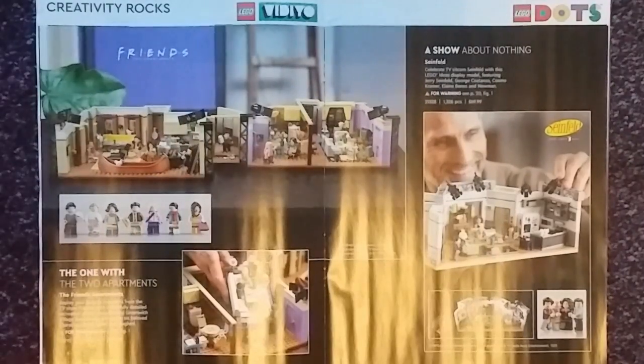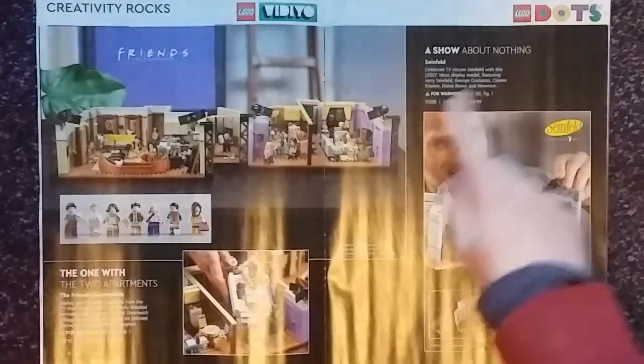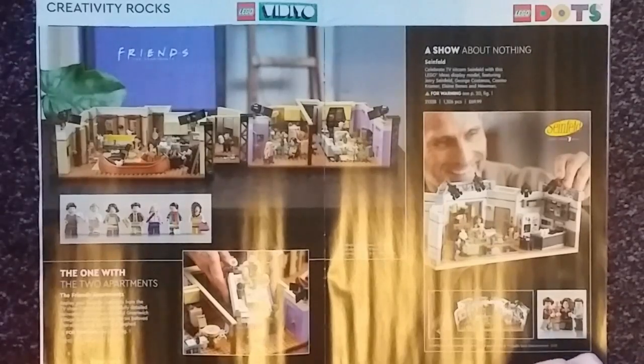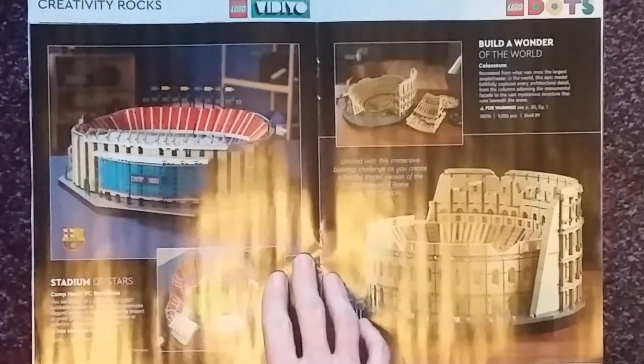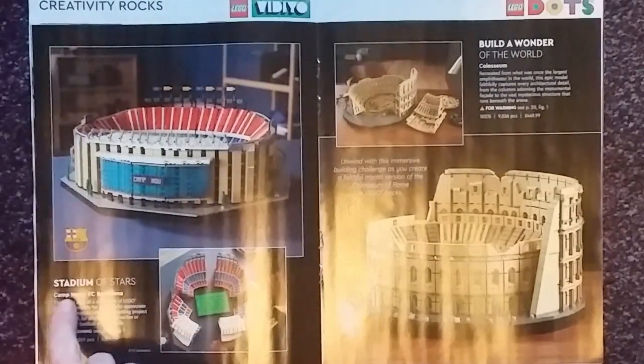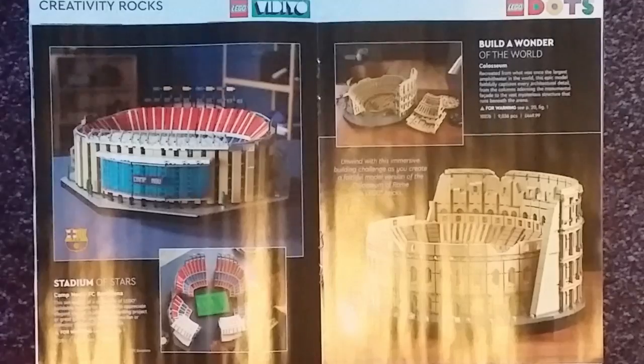Next we have the Friends Apartment — obviously from the Friends TV show — this has 2,048 pieces and it's going for £134.99. We also have the Seinfeld apartment set at 1,326 pieces going for £169.99. Next we have the Stadium of Stars Camp Nou — FC Barcelona — which has 5,509 pieces and is £299.99.